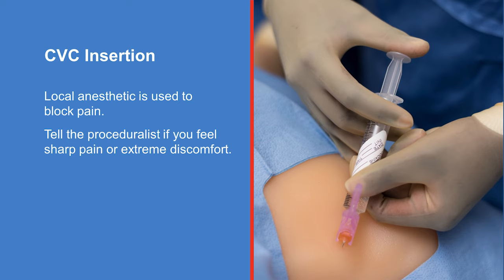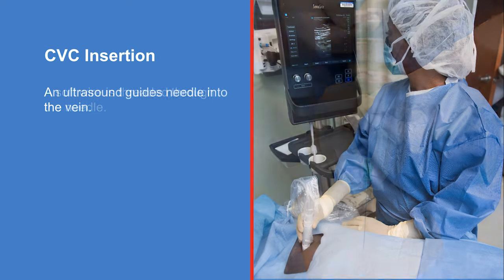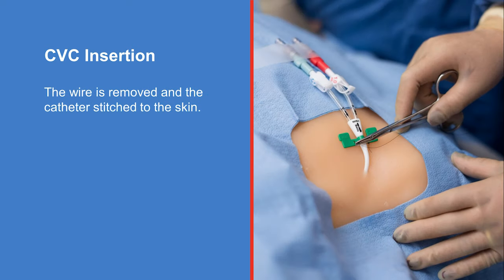It's common to feel a little discomfort during the procedure. If you feel sharp pain or extreme discomfort, tell the procedure team right away. Next, a needle is inserted into the vein using an ultrasound to help guide it to the correct location. A soft wire is threaded through the needle and into the vein, then the needle is removed. Next, a dilator is used to expand the vein, which allows the proceduralist to thread the CVC catheter over the wire and into your vein. You may feel some pressure during dilation and CVC placement. Then the wire is removed and the nurse stitches the catheter to your skin.